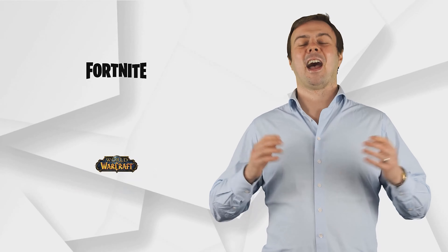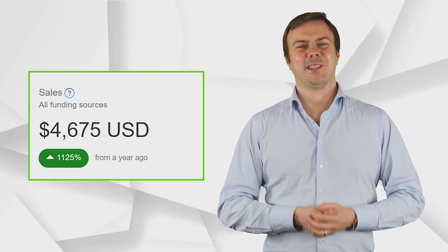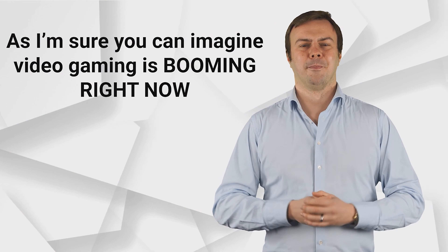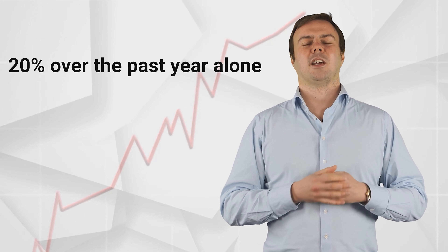I'm talking about you getting your own site about some of the world's most popular video games like Fortnite or World of Warcraft, and generating daily commissions, monthly commissions, and yearly commissions. As I'm sure you can imagine, video gaming is booming right now, worth almost $200 billion in total, and by some estimates, growth over 20% over the past year alone.